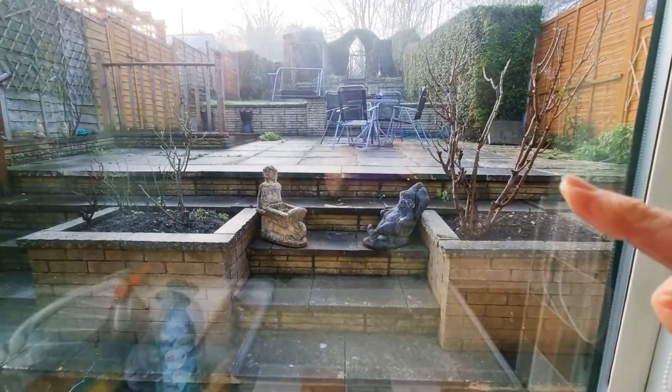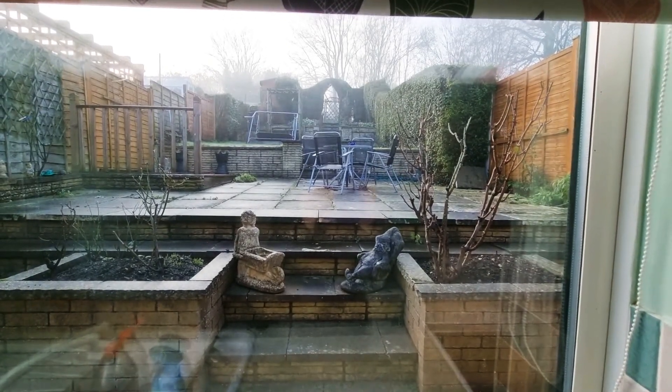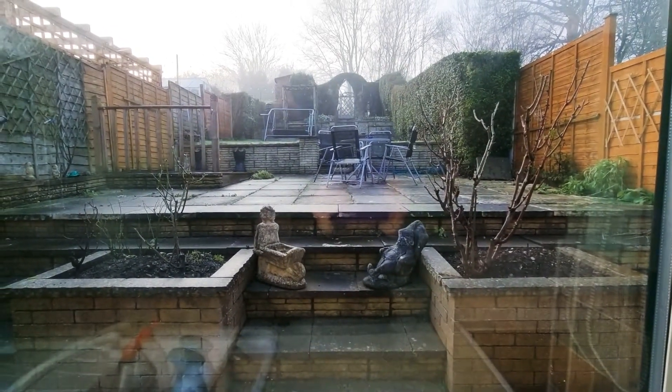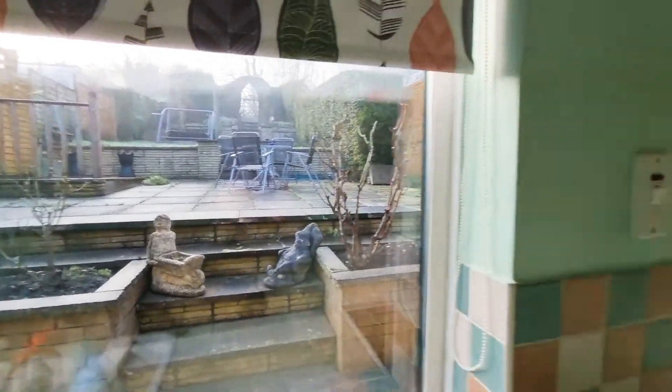You've got steps up to the patio area, a further lawned tier and then further steps lead up to where the sheds are, and then there's a gated access that leads into a little orchard and then down the little pathway leads down to your garage.